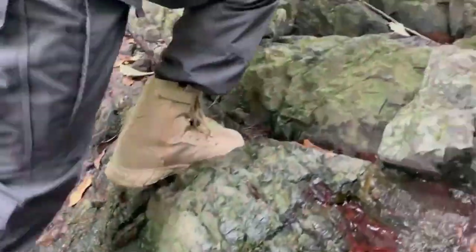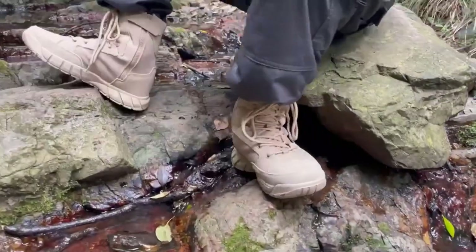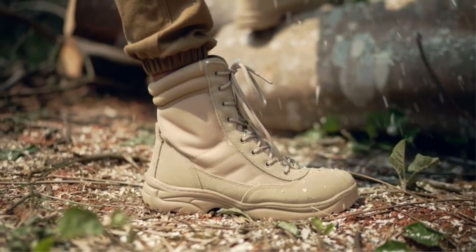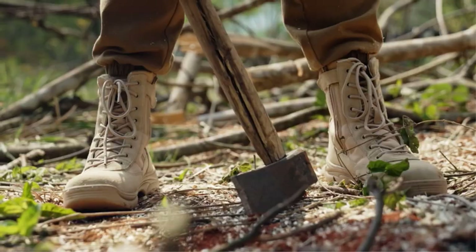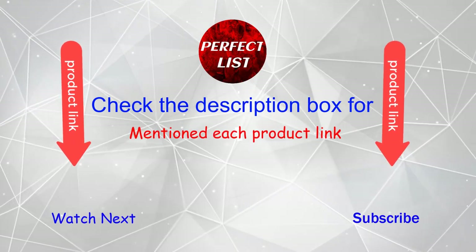Are you searching for good quality lightweight tactical boots, but find it very difficult to choose the best ones? Don't worry, I'll help you make a decision. I have done a lot of research, read a lot of reviews, and then came to the conclusion about the best lightweight tactical boots for people like you. If you want to know the price and other information, be sure to check my description.